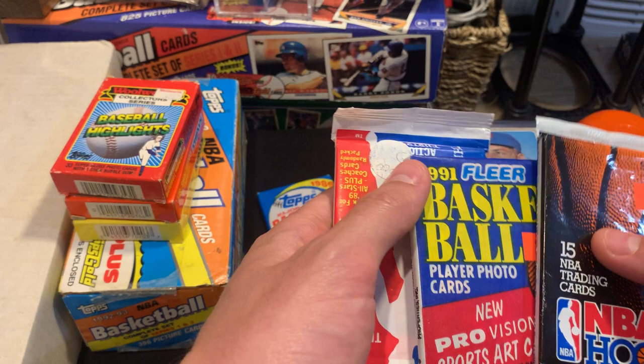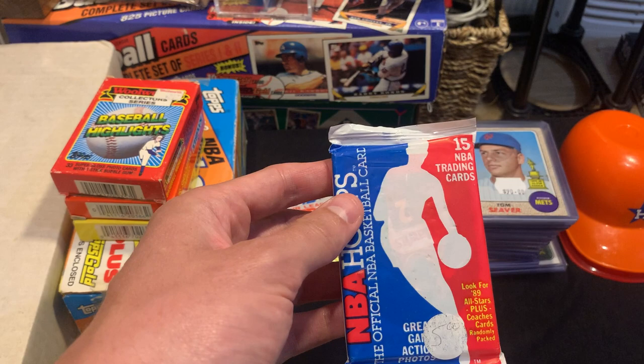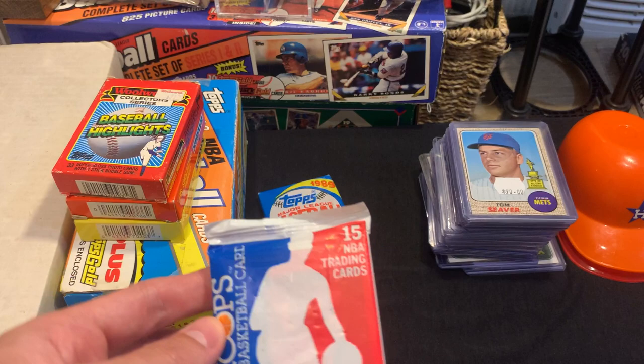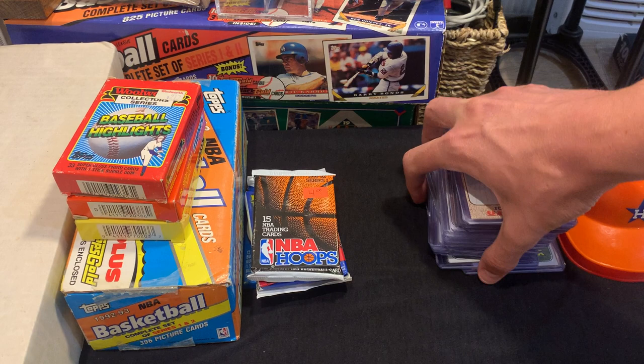I actually have a lot of these sets already — the 1991 Fleer I think I'm getting from the past, it might be 1990 that I received. I think these are the 91-92 Series 1, and then this NBA Hoops. I have a lot of these cards already, and people have told me I shouldn't open these, but I figured I'd have some fun and open them up.